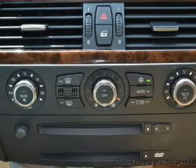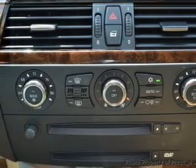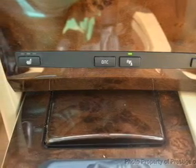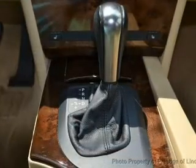Heated seats make cold weather driving more endurable. Enjoy the flexibility of multi-zone temperature controls. Let the sun shine in with a sunroof. Memory settings are just one of the extras.